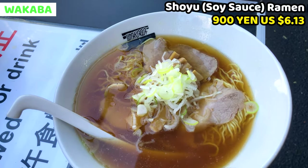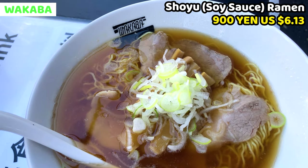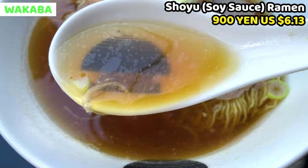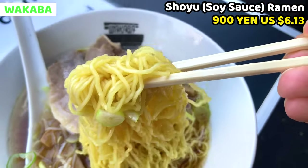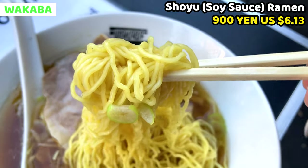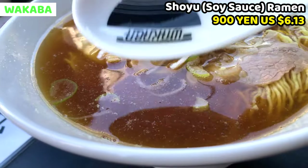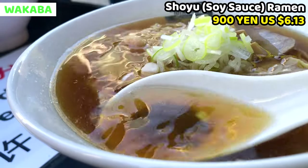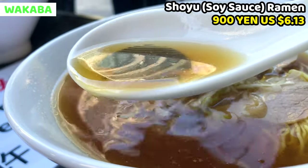This is shoyu ramen. It's really fragrant of soy sauce and bonito broth. The soup is light but it tastes really rich and has a gentle taste. It's simple, but this is great. Noodles are very thin and slightly wavy — it's quite rare to see these thin noodles for shoyu ramen. Noodles are really chewy and the texture is brilliant. Soup is really flavorful. It makes me so relaxed. This taste is the origin of ramen. It has a crispy finish of soy sauce.